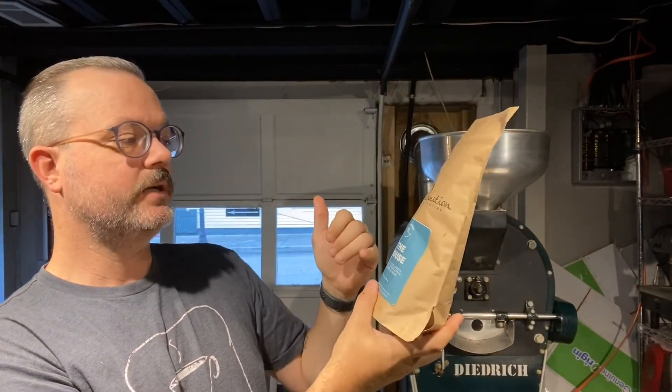I put on the bag: toasted almond, caramel, and green apple. You get that green apple from the earthiness of the Brazilian mixed with the Colombian, and you get that caramel flavor because all three of them are a sweeter coffee due to the region — Central and South America.